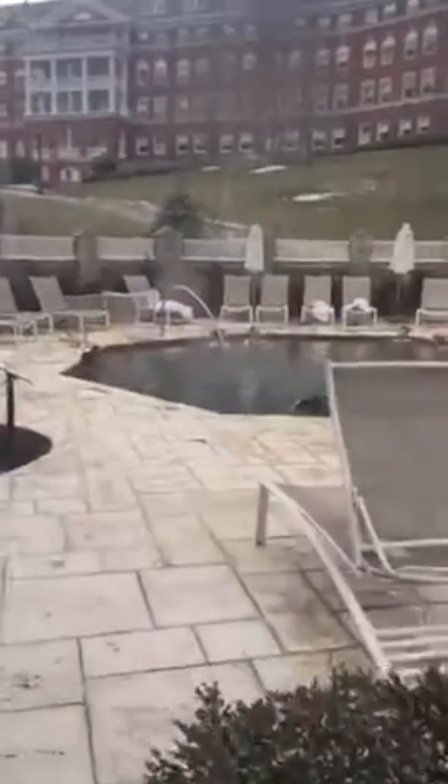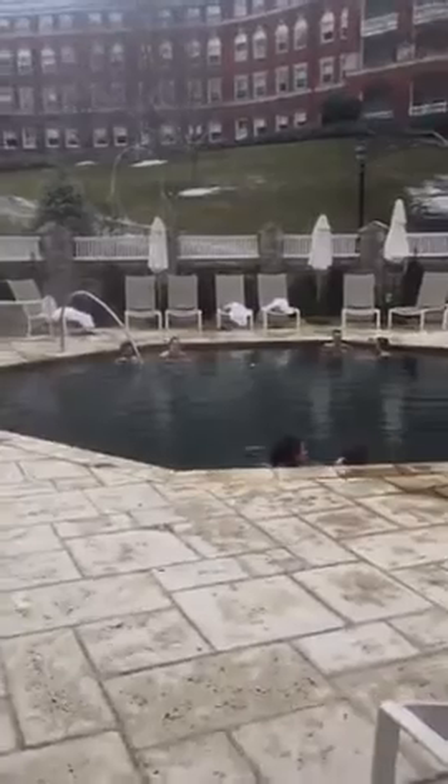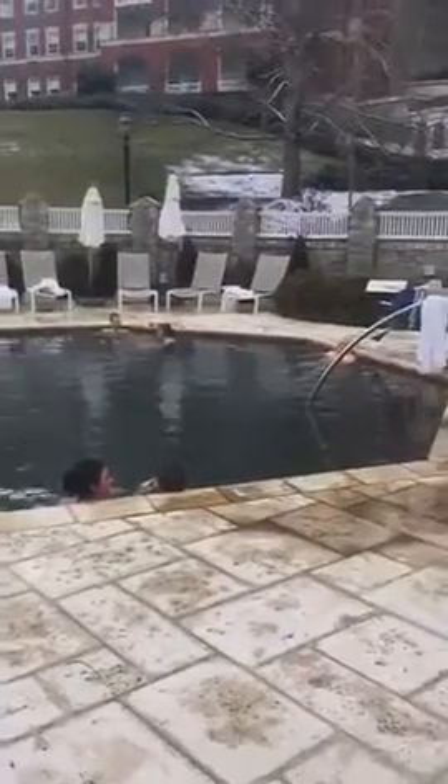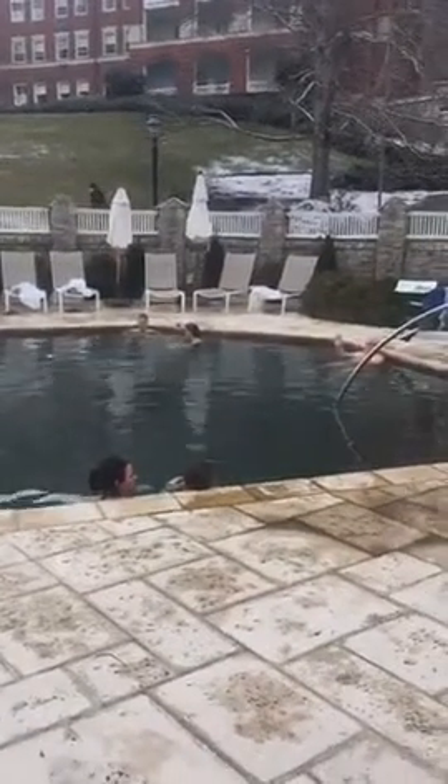Highly encourage it. But if you come here and you miss getting in this pool, you basically miss the whole point of this resort and the healing properties in the water. Anyway, thanks for tuning in. I hope you all have a great day.